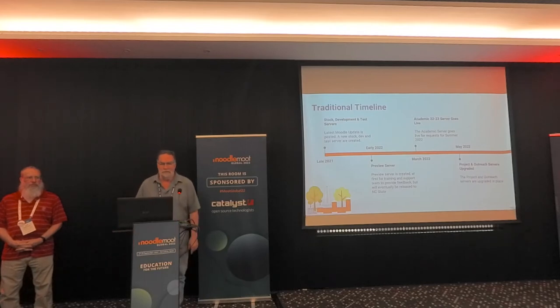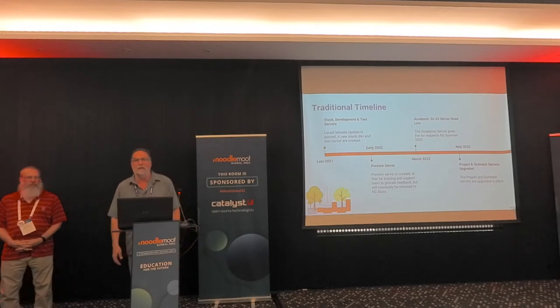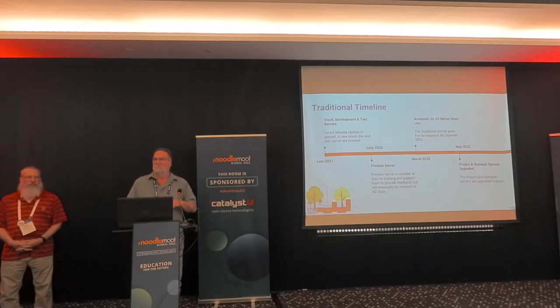Our traditional timeline — we work backwards from May when we start our summer semester. We would start in late 2021, going through creating the new stock test and dev servers, getting familiar with them. Even before that, we started to look at what the new features are and what we don't want to carry over from a previous year — like plugins that nobody's using, we'll try to get rid of them. Then we set up our preview server in early 2022. Our academic server goes live in March so that faculty members have about a month and a half to get ready for the summer semester.